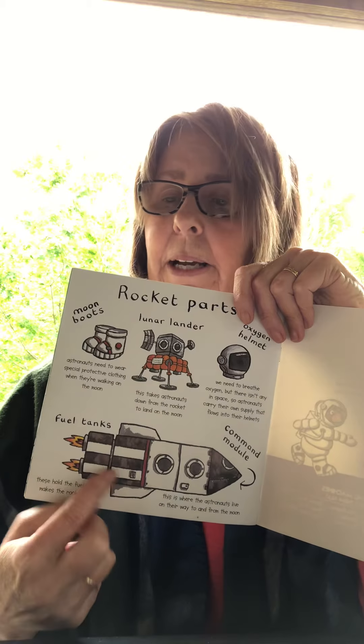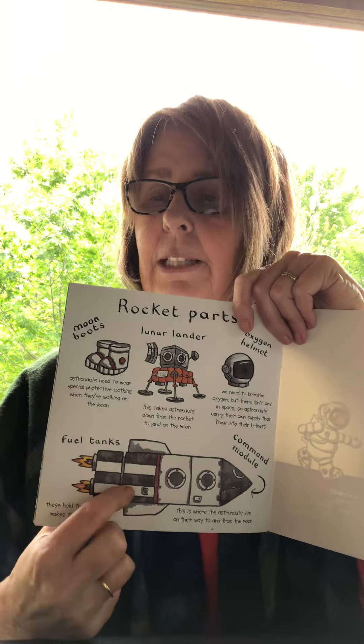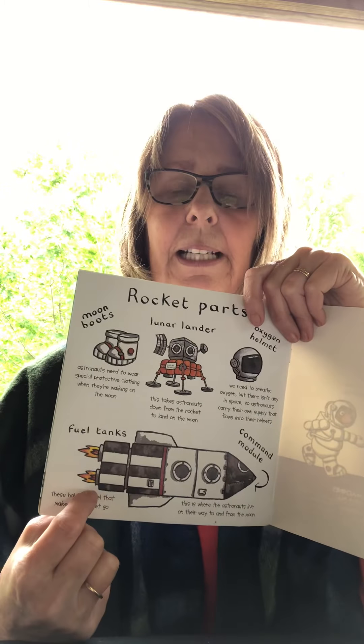This is the rocket ship — you're right. Another name is the command module. This is where the astronauts live on their way to the moon and on their way back.